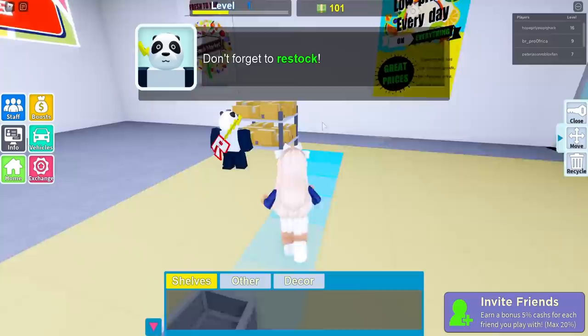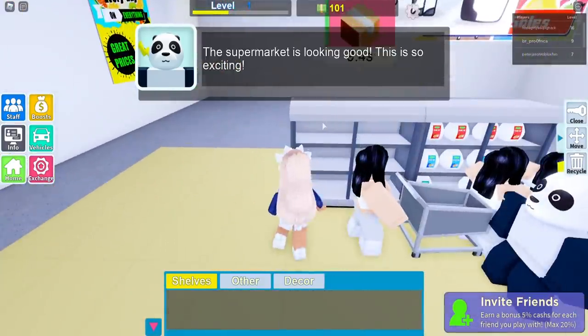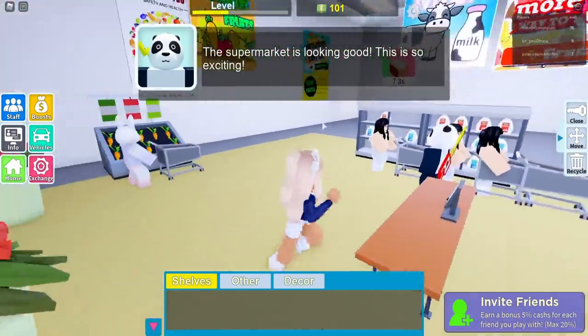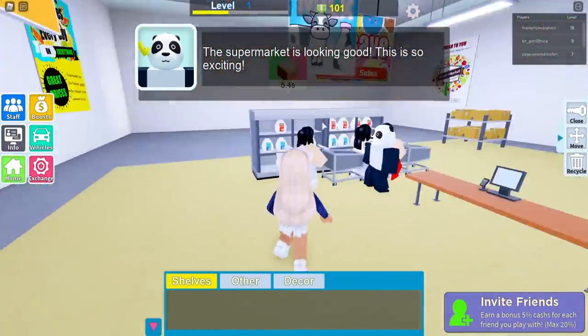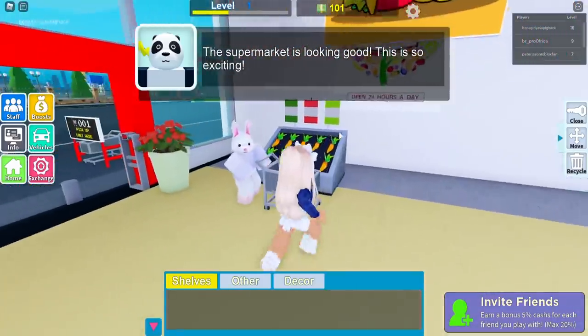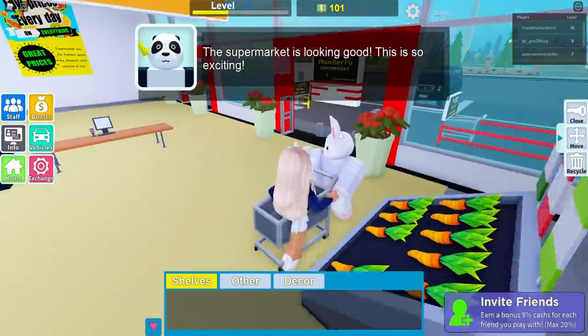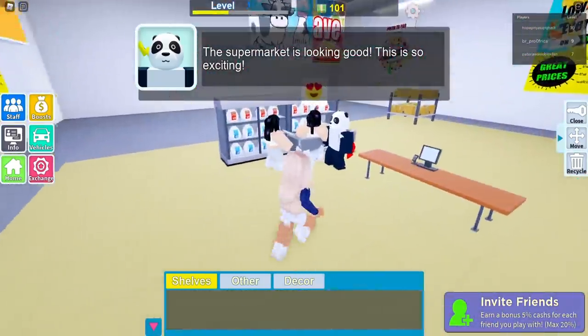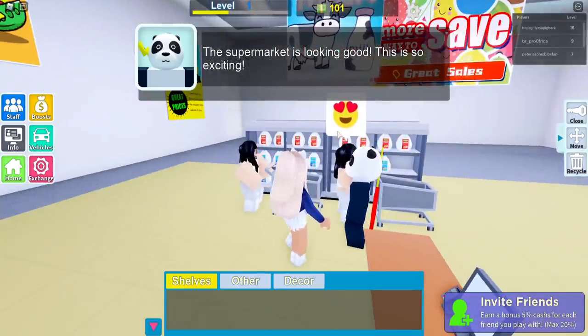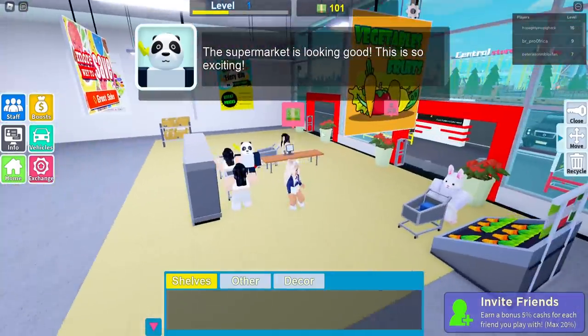This is a lot of work! The supermarket is looking good — this is so exciting, actually coming together. My dream supermarket! Are we all good? Do you like the carrot selections? Just standing there — do you not like them? You are so cute bunny! Love heart eyes — that's what we want to see.